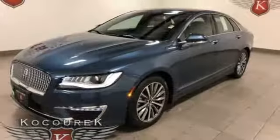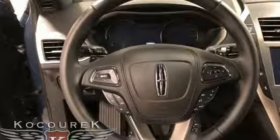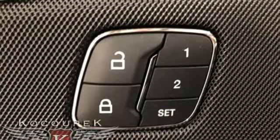The refinement remains with an intuitive interior and luxurious touches like heated seats, active noise control, and dual zone climate control. SYNC 3, Sirius XM satellite radio, and USB ports keep you connected and entertained.